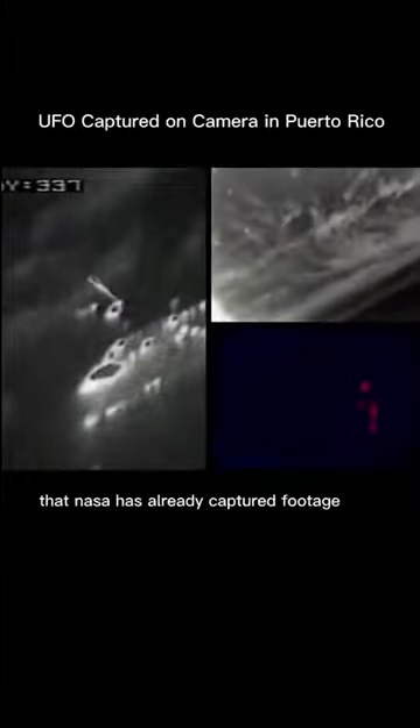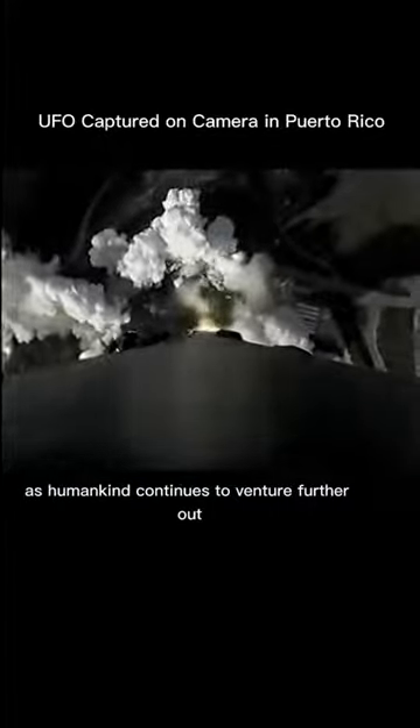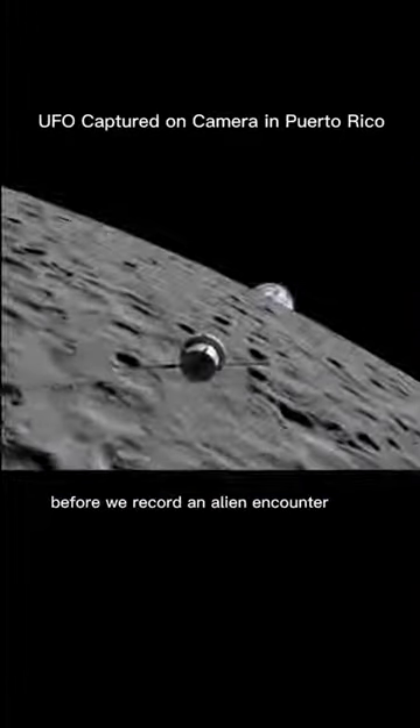Is it possible that NASA has already captured footage of an extraterrestrial presence in outer space, only to dismiss it as natural phenomenon? Ancient astronaut theorists believe that as humankind continues to venture further out into the cosmos, it is only a matter of time before we record an alien encounter that is impossible to deny.